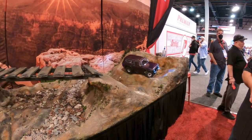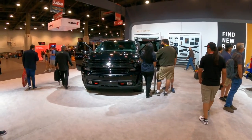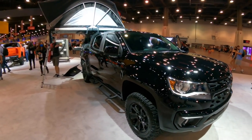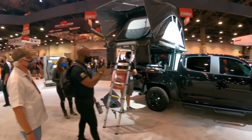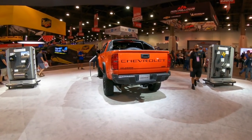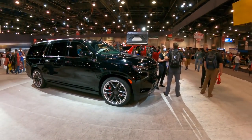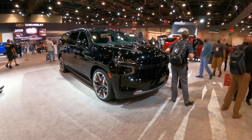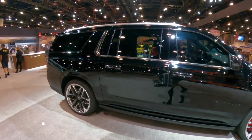It is a Scout — a Scout too. And here's a Colorado rooftop tent. I actually like this. Look at the size of this thing.